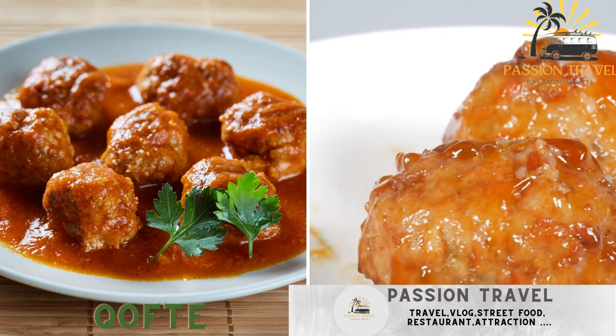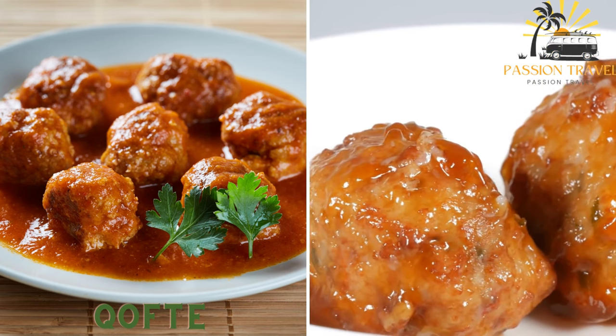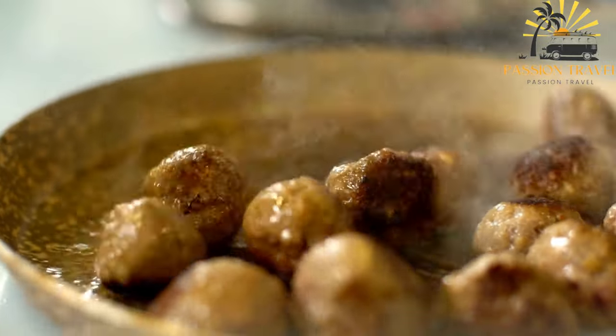Koft — seasoned meatballs made from ground meat, usually beef or lamb, grilled or fried and served with bread or in a sandwich. Koft is a popular street food dish in Albania.